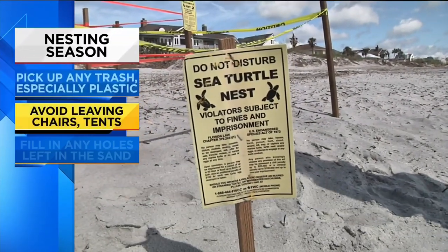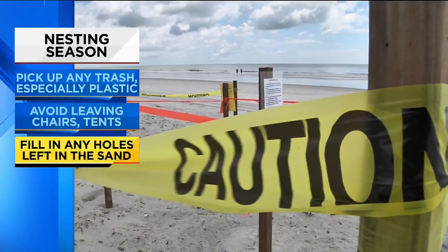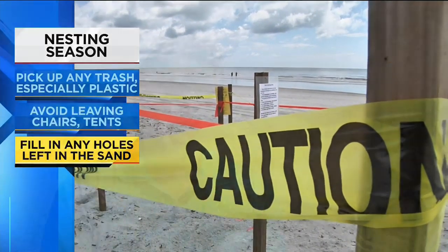Avoid leaving behind any beach chairs or tents at the end of the day, and fill in any holes left in the sand. That kind of hits two stages: the mother coming in to nest can get caught in the hole and not make it, and then during emergent season when the hatchlings go out, the hatchlings can get caught in the holes and not make it back to the water.